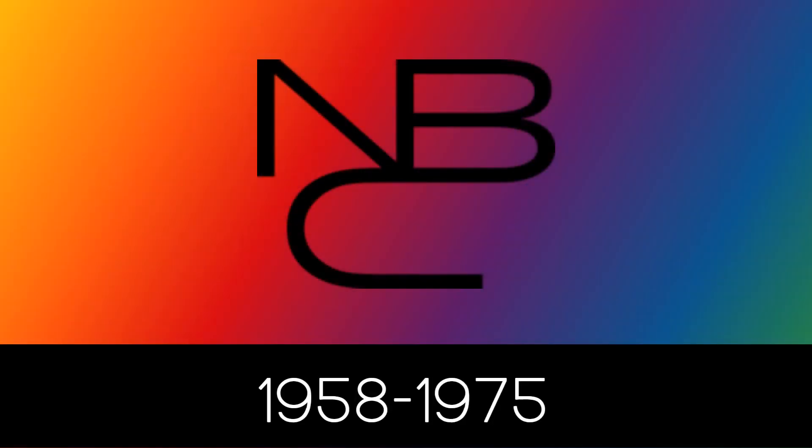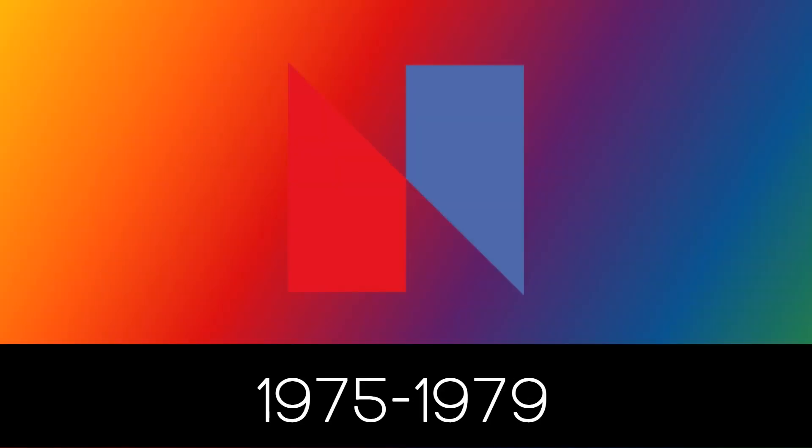1958 to 1975: we have the letters N, B, and C in black text and they are connected to each other. 1975 to 1979: we have a letter N that is made up of 2 trapezoids. The trapezoid on the left side is red and the other trapezoid on the right is blue.